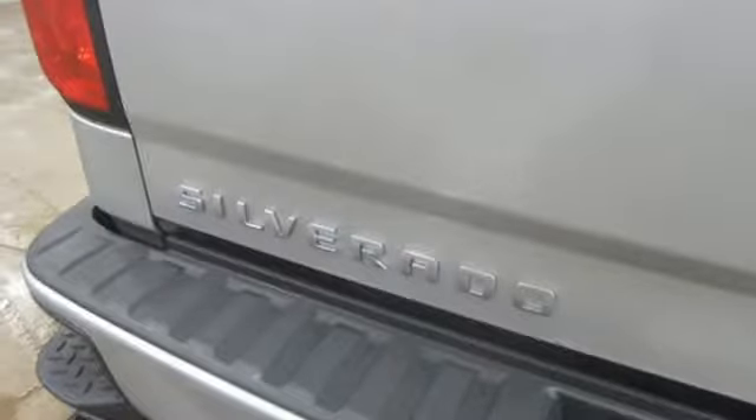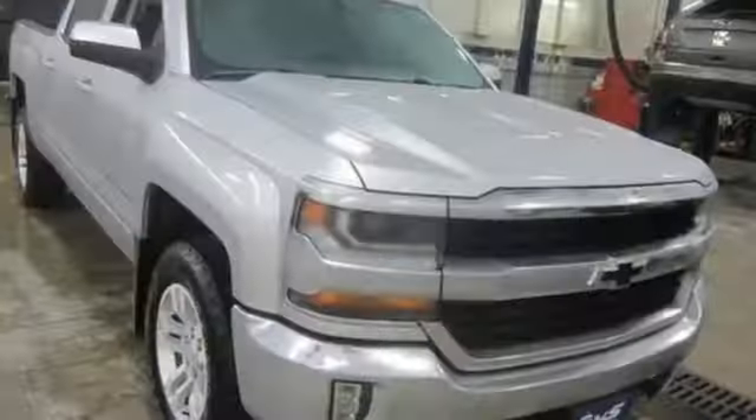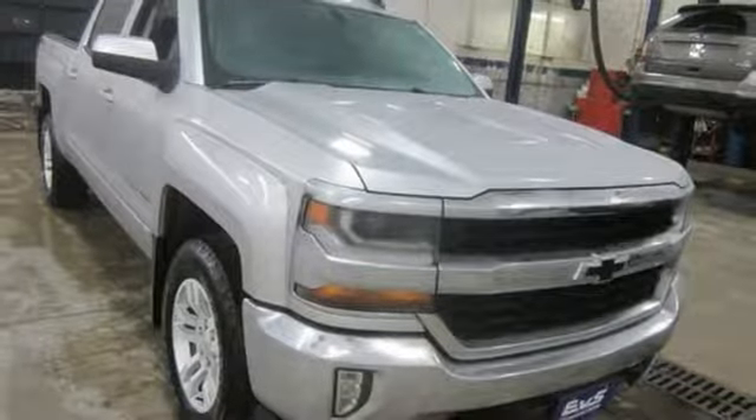Aluminum wheels. Gas pressurized shocks. And power heated mirrors. See it for yourself when you take it for a test drive.